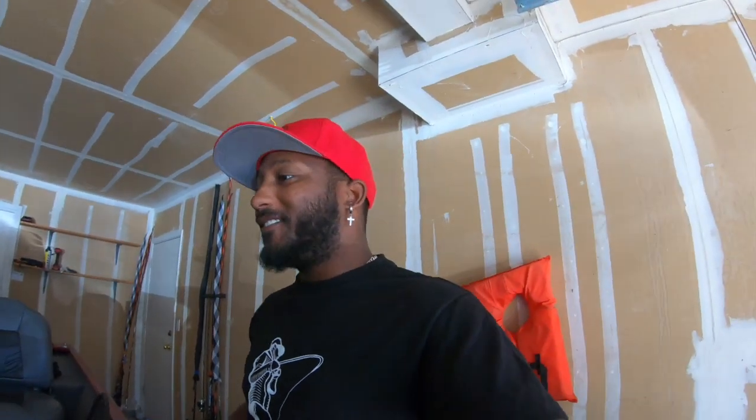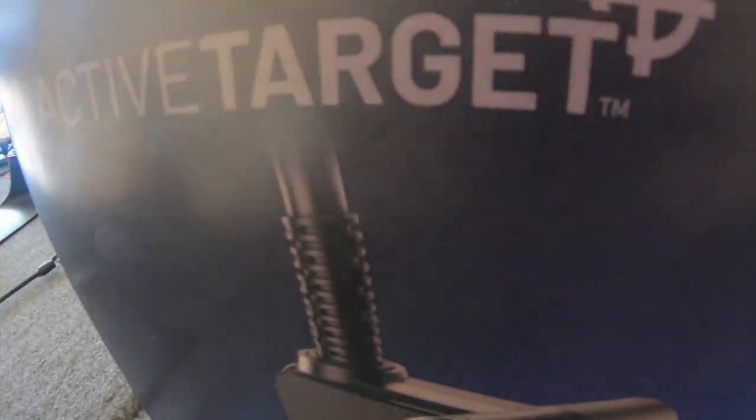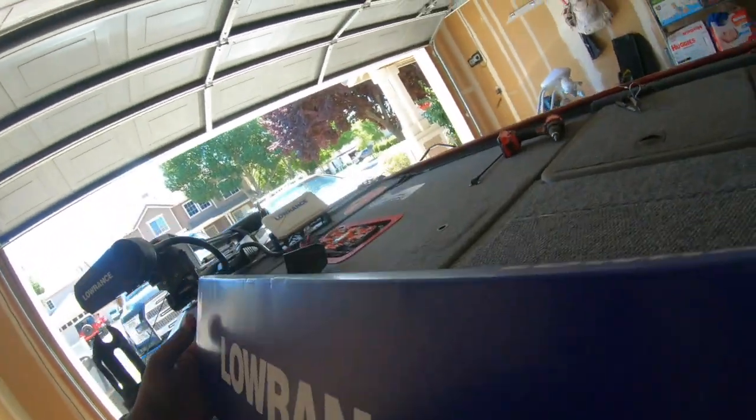What is up guys, I have something for you today! I'm so excited, I don't even know how I'm going to do this because I've never done anything like this before. But we're going to learn today! So what I just picked up — we're going to unbox this together guys, I haven't even opened it yet.